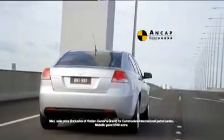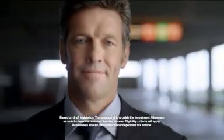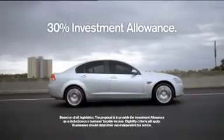So the Commodore International with 18 inch alloys, leather appointed seats and a 5 star safety rating is now $33,990 drive away, thanks to the grant. And if you're a business, you could also be eligible for the Government's proposed 30% investment allowance.